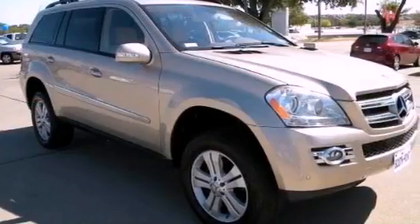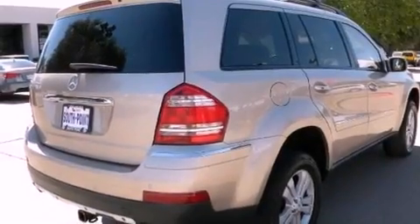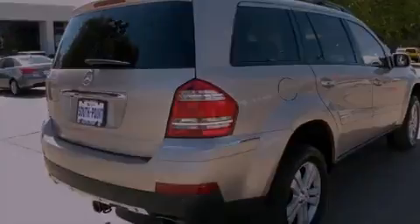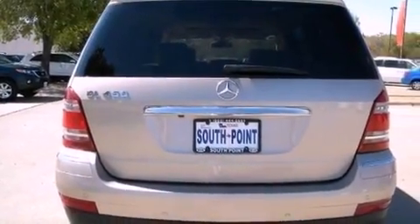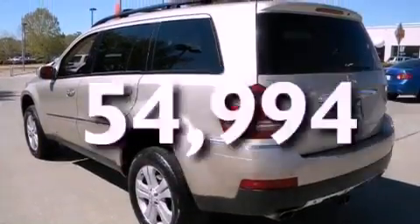Its top features include a sunroof, heated seats, power-assisted tailgate closing, a leather-wrapped steering wheel, an air suspension, aluminum wheels, 12-volt power outlets, a stability control system, and air conditioning with automatic climate control. And this vehicle has fewer than 55,000 miles on the odometer.